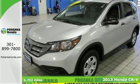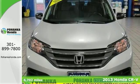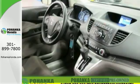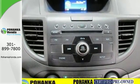Here's a 2013 Honda CR-V, a one-owner with a clean Carfax, super low miles, and a two-year, 100,000-mile warranty with one-year roadside assistance.